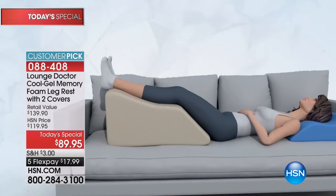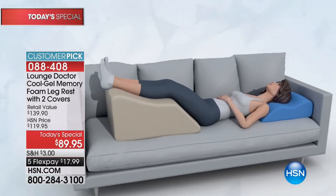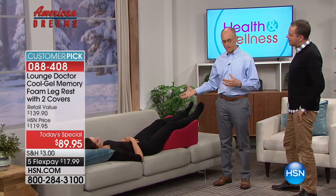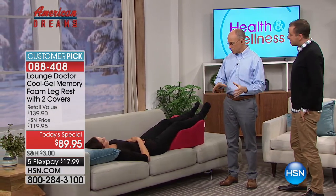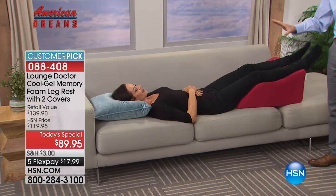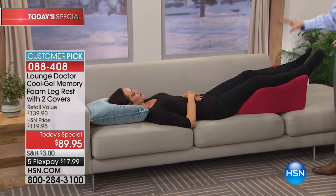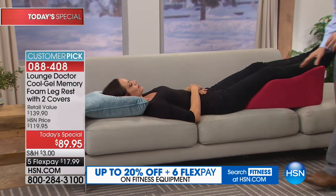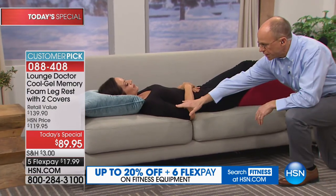Let me introduce you to Donna for the demonstration. The Lounge Doctor is designed to be used on a couch or in bed, because you're trying to get your legs higher than your heart. That's why you want to have your back flat. You don't have to memorize any of this - you just need to lay there and position your legs correctly and enjoy those benefits.